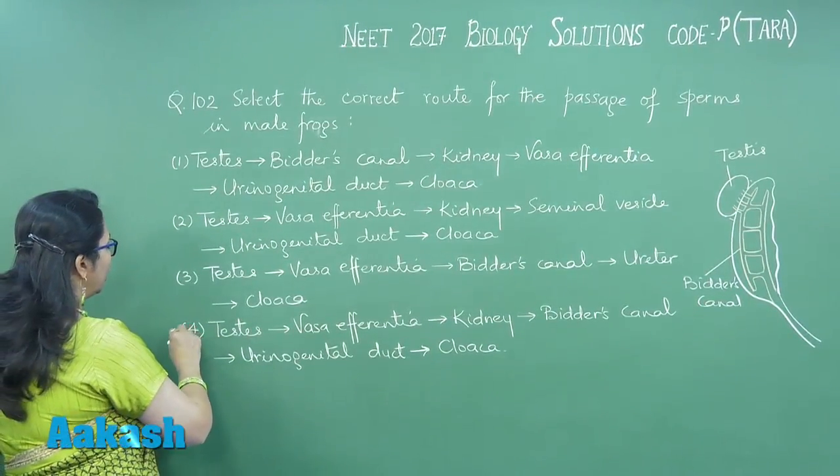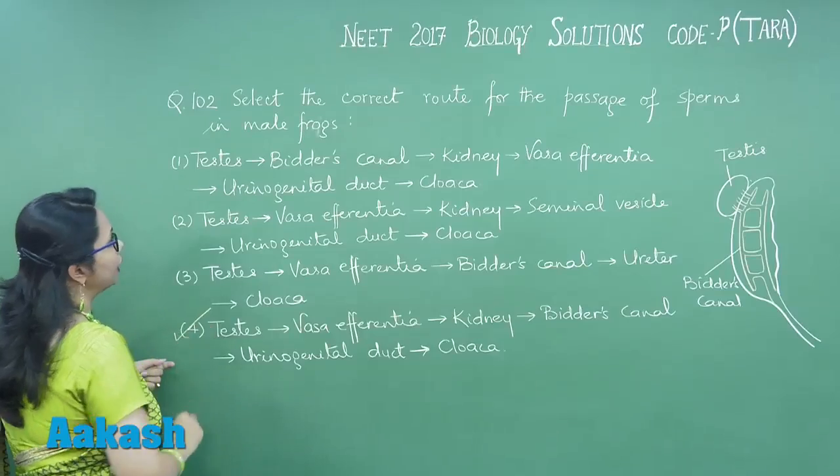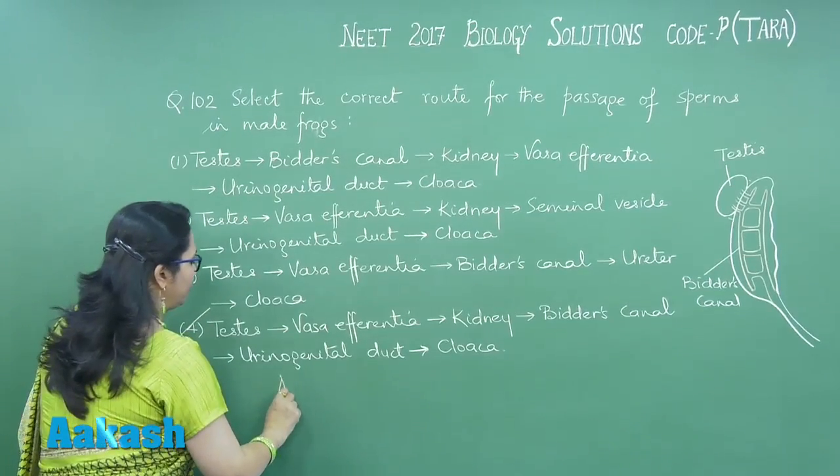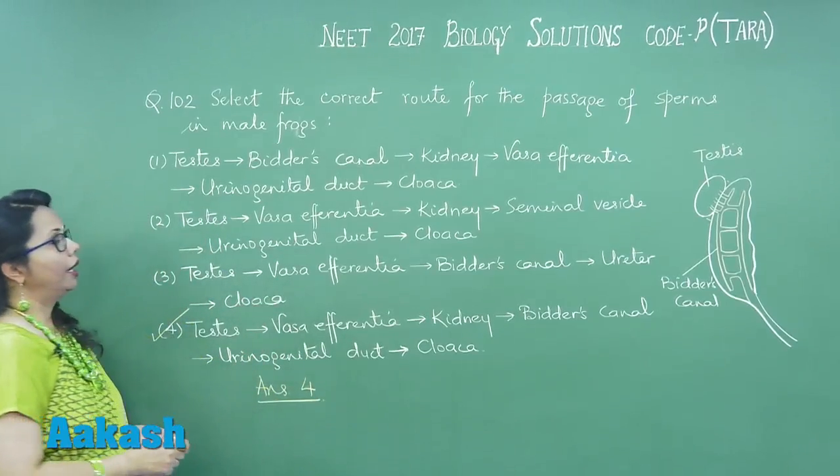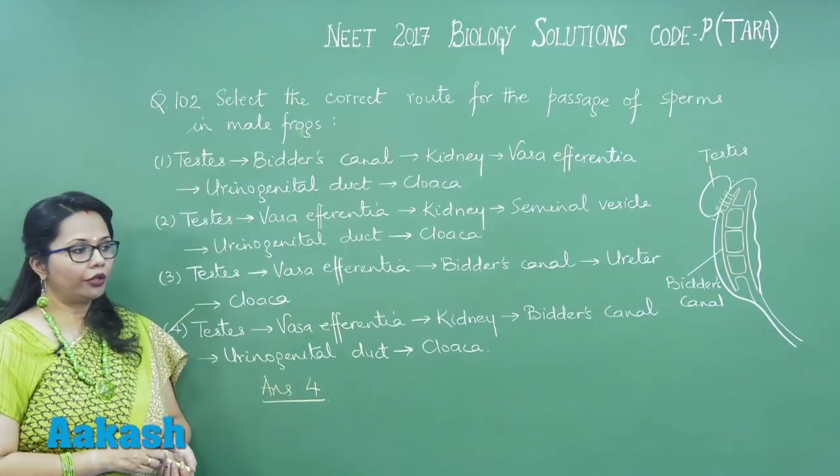So, the best choice is answer number 4. Let us move to the next question, 103.